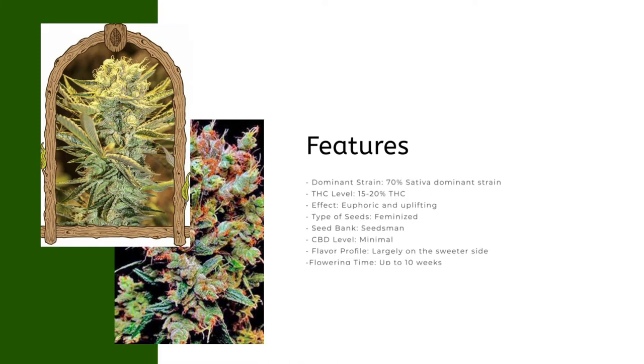Features: dominant strain 70% sativa dominant; THC level 15 to 20%; effect: euphoric and uplifting; type of seeds: feminized; seed bank: Seedsman; CBD level: minimal; flavor profile: largely on the sweeter side; flowering time: up to 10 weeks; yield: up to 500 grams per square meter.